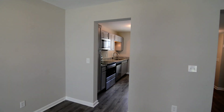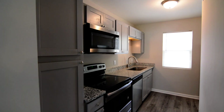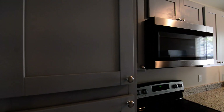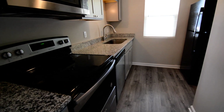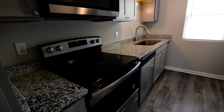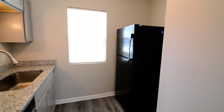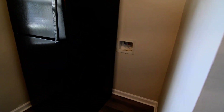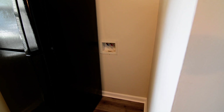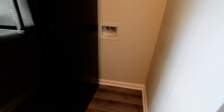On this side you have your kitchen. It's a galley style kitchen with granite countertops, gray cabinets, and stainless steel appliances. There is an above-range microwave, smooth top electric stove, dishwasher, and a fridge in black. You also have a washer connection in the kitchen here.